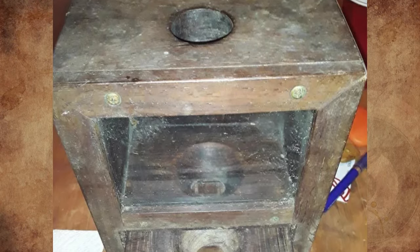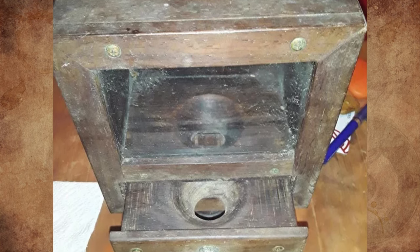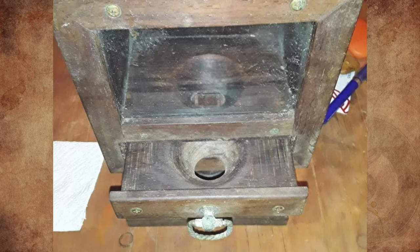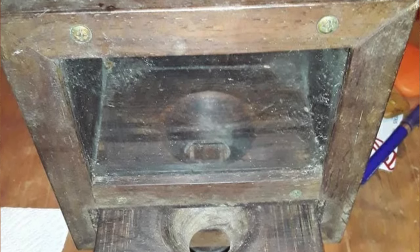This has a hole in the top, a pull-out drawer with a hole in it, and a hole inside that allows whatever is inside to drop down into the hole in the drawer. What is it for? That is a pretty sweet find — this is an old candy dispenser. Self-serve, since there's no coin mechanism.